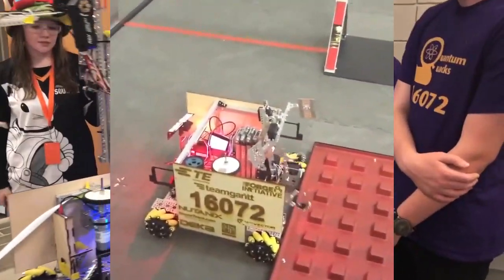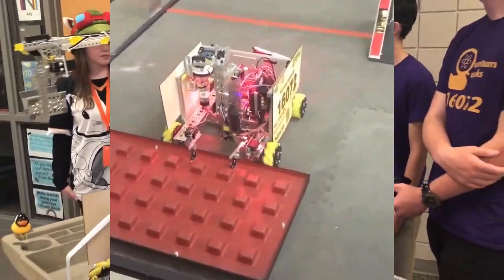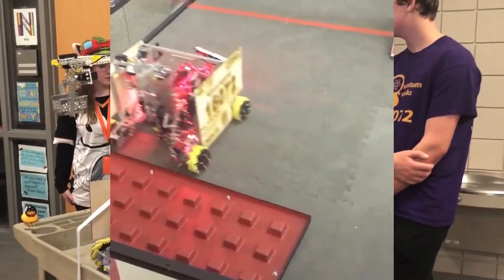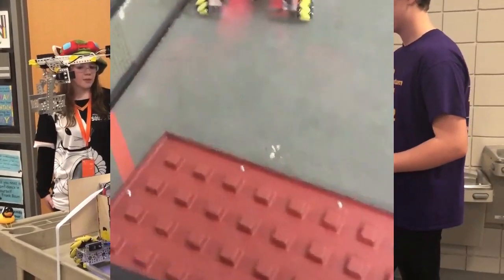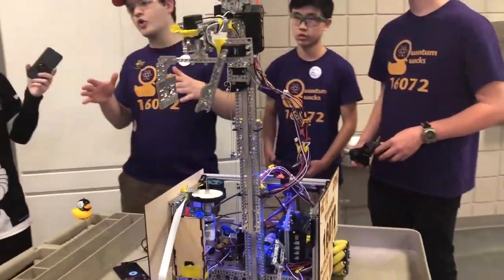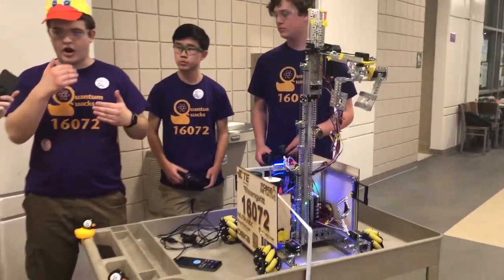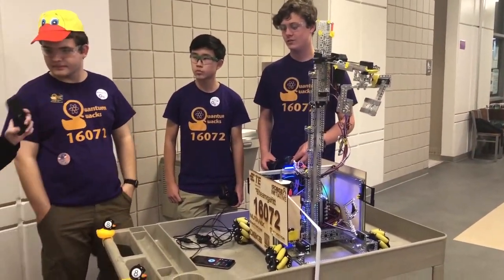For our driving, it's all field-relative. We made it so that where the driver's standing, they can push a button and it drives away from them. And also for our auto, we created our own library of auto actions — what we call them — that are run in our own custom state machine.